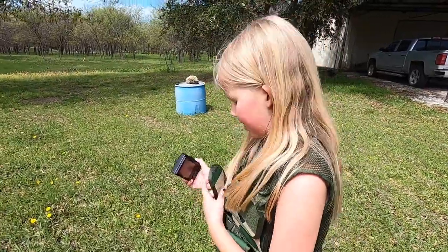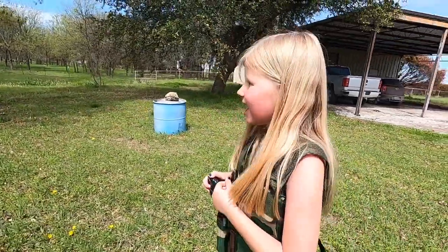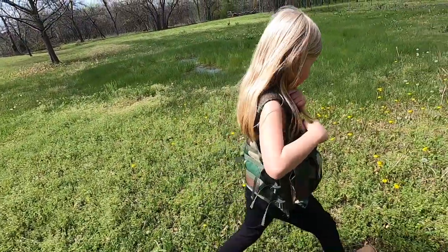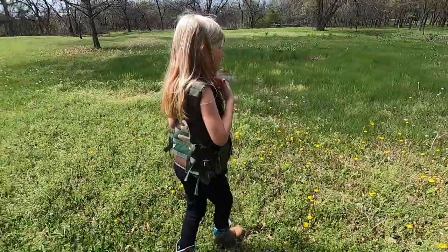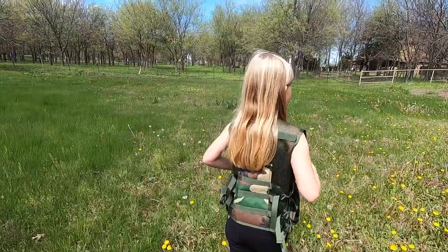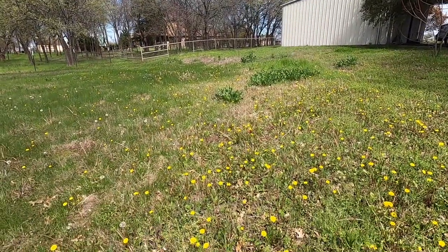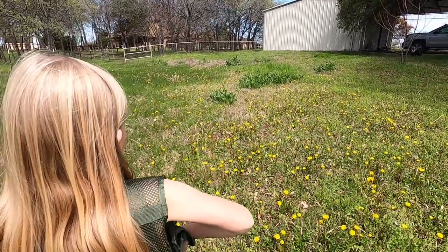Do you wonder if we'll find any butterflies? See all the grasshoppers? They're flickin' and flickin' — look at all of them! Wherever you step... that's a monarch butterfly.